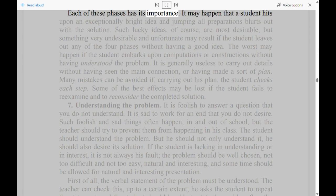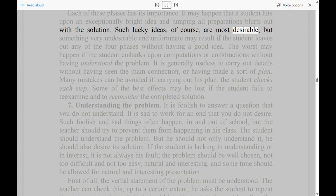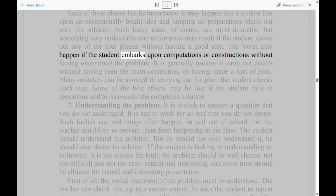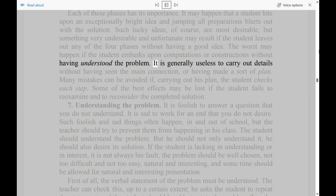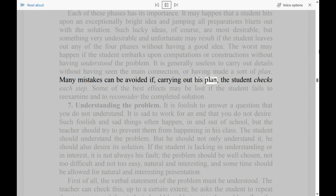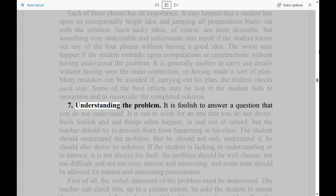Each of these phases has its importance. It may happen that a student hits upon an exceptionally bright idea and blurts out with the solution. Such lucky ideas, of course, are most desirable, but something very undesirable may result if the student leaves out any of the four phases without having a good idea. The worst may happen if the student embarks upon computations or constructions without having understood the problem. It is generally useless to carry out details without having seen the main connection, or having made a sort of plan. Many mistakes can be avoided if, carrying out his plan, the student checks each step. Some of the best effects may be lost if the student fails to re-examine and to reconsider the completed solution.